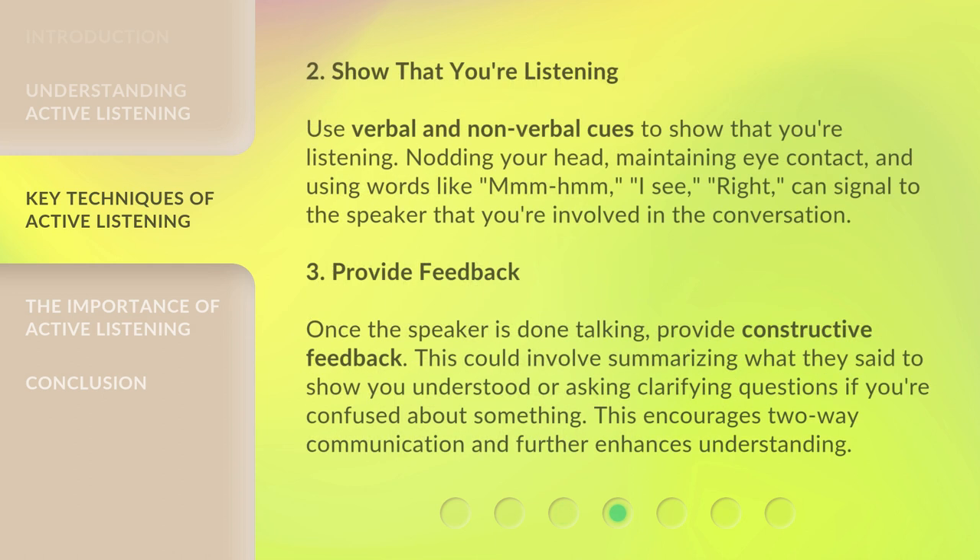2. Show that you're listening. Use verbal and non-verbal cues to show that you're listening. Nodding your head, maintaining eye contact, and using words like "mm-hmm," "I see," "right" can signal the speaker that you're involved in the conversation.